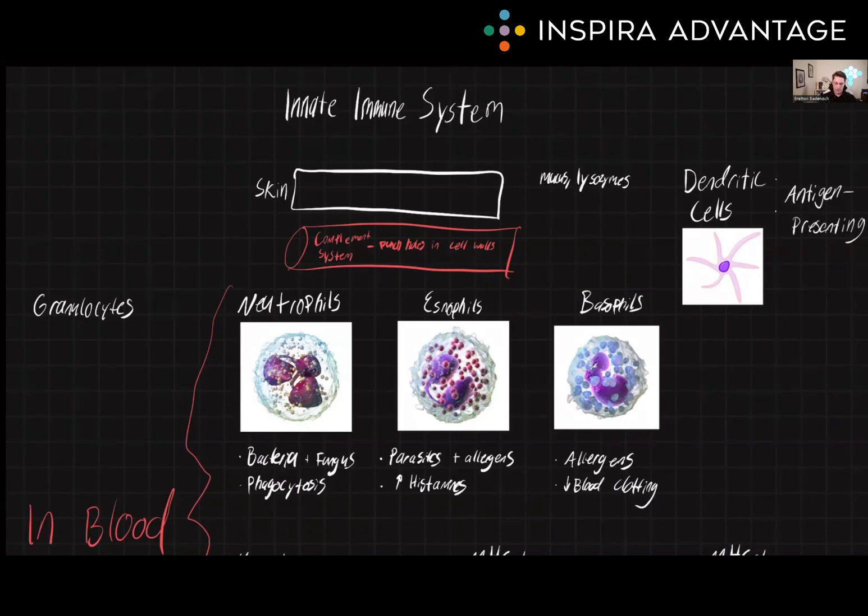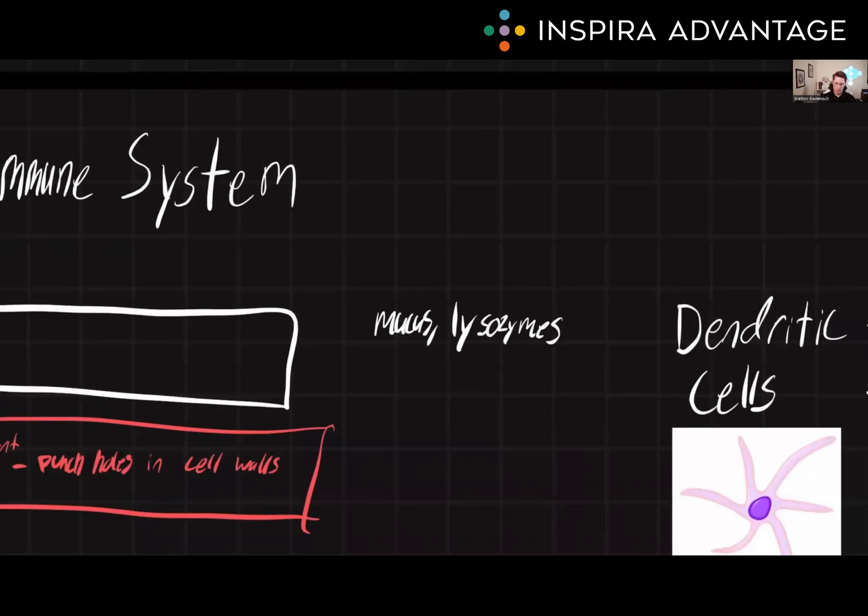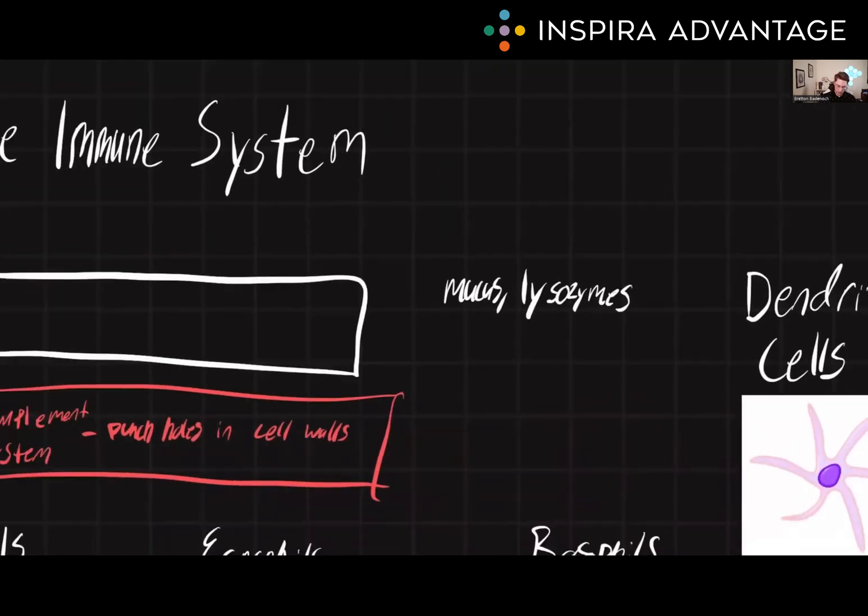The first line of defense of the innate immune system is the skin. The skin is an important physical barrier. The mucus membranes in the respiratory and gastrointestinal tract provide a physical barrier to pathogens. Additionally, mucus and other secretions from the tears and sweat contain enzymes and other molecules that can inhibit the growth of pathogens. These types of enzymes are called lysozymes.